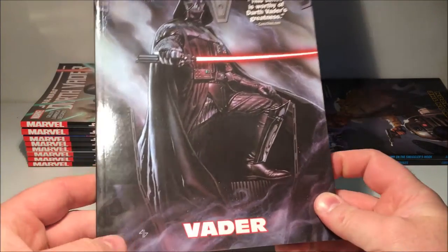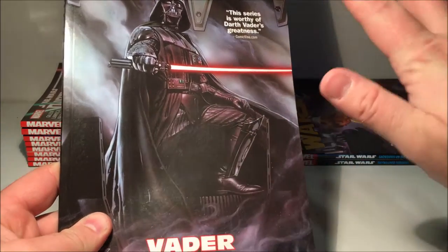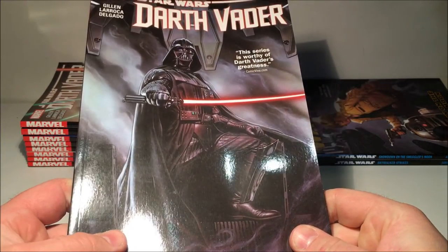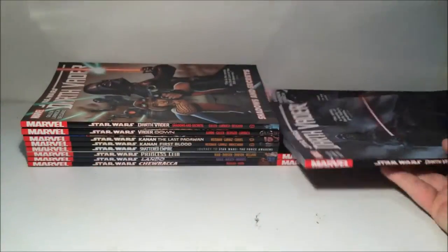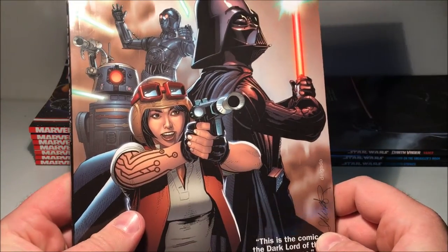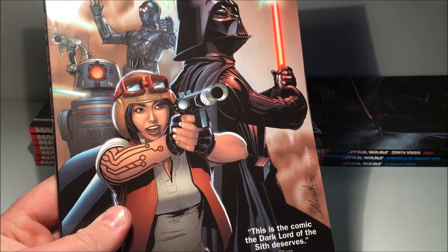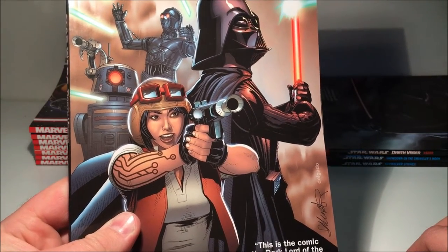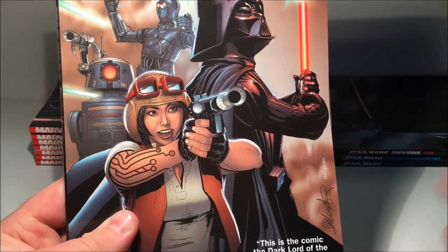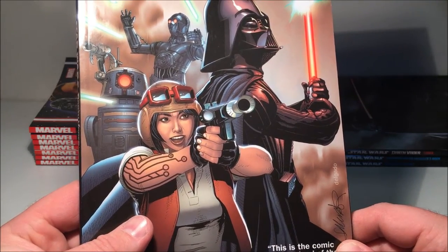Darth Vader volume one, just called Vader — the cover is basically the first issue of the run. And Darth Vader volume two: Shadows and Secrets. I'm enjoying this story a lot. It sort of crosses over without fully crossing over — from the same timeline. Darth Vader is showing his point of view, trying to find out who the kid was that destroyed the Death Star, while the Star Wars story follows Luke and the rebels. Those two droids are hilarious — complete opposite to R2 and C-3PO, just bloodthirsty killer droids.